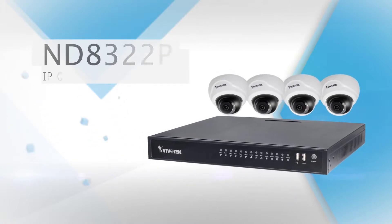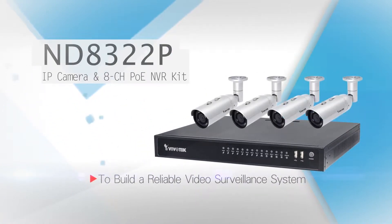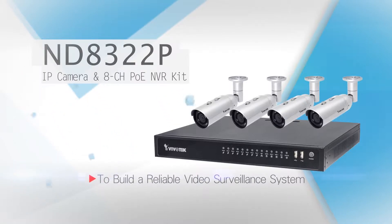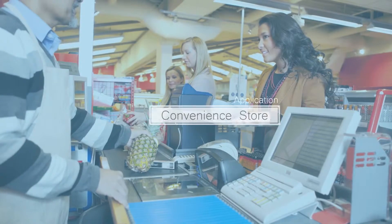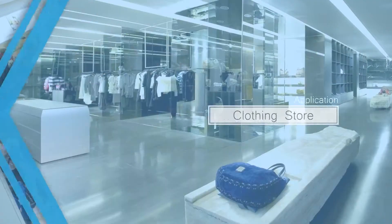Introducing VivoTech's IP camera and 8-channel PoE network video recorder package — everything you need to build a state-of-the-art video surveillance system. Perfect for applications such as convenience stores, electronics stores, clothing stores, and bottle shops.